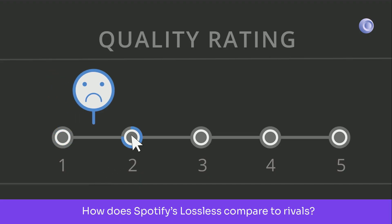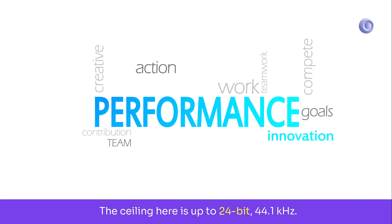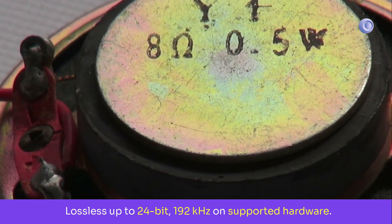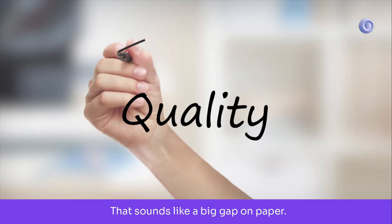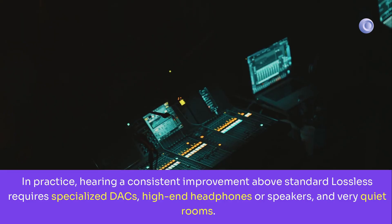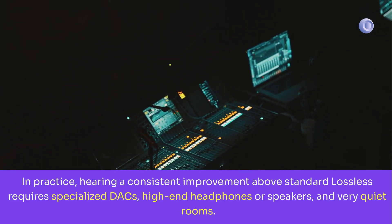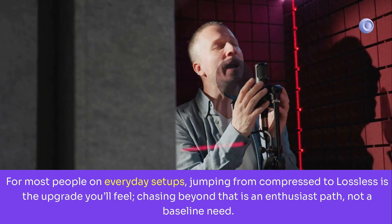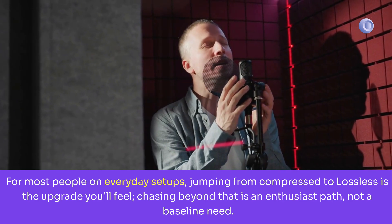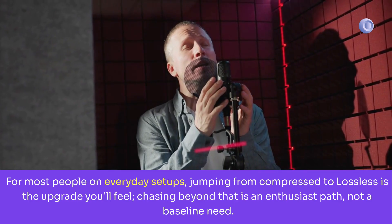How does Spotify's lossless compare to rivals? The ceiling here is up to 24-bit, 44.1kHz. Services like Apple Music and Tidal advertise high-res lossless up to 24-bit, 192kHz on supported hardware. That sounds like a big gap on paper. In practice, hearing a consistent improvement above standard lossless requires specialized DACs, high-end headphones or speakers, and very quiet rooms. For most people on everyday setups, jumping from compressed to lossless is the upgrade you'll feel. Chasing beyond that is an enthusiast path, not a baseline need.